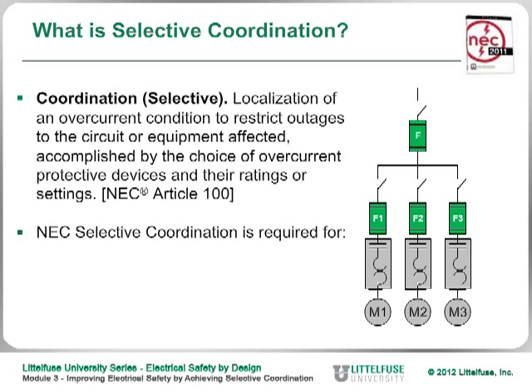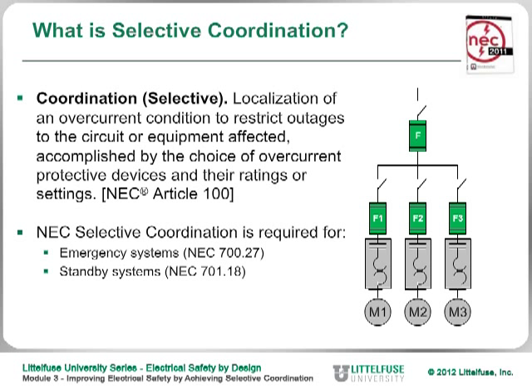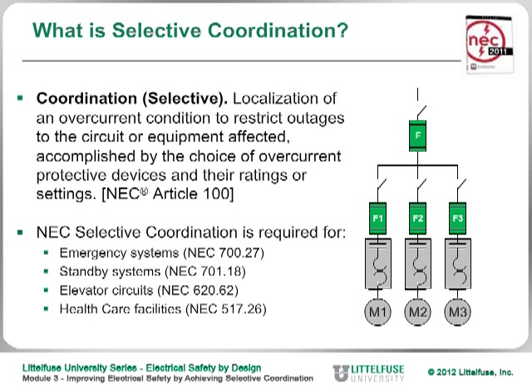In fact, selective coordination is actually mandated by the NEC for things like emergency systems, standby systems, elevator circuits, and health care facilities. In 2005, they added a new category called critical operation power systems — for buildings that must operate during national emergencies like 9/11 and so on.